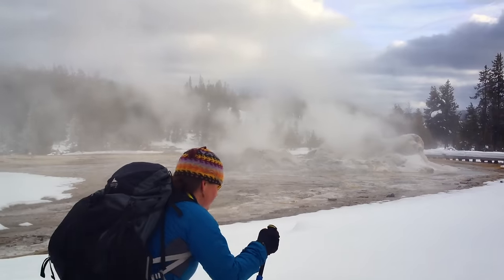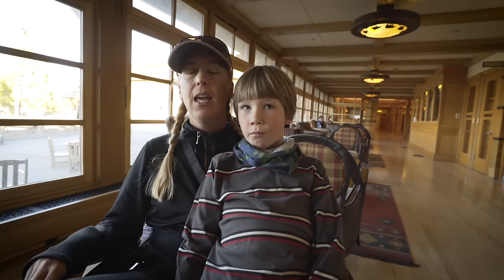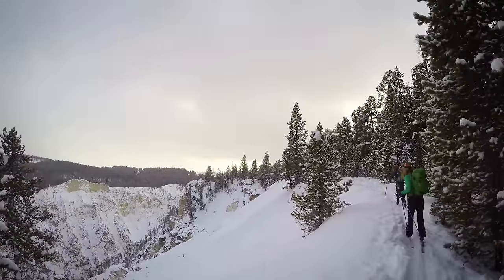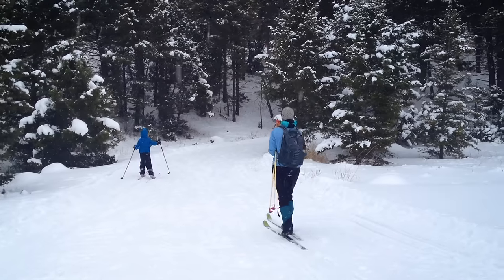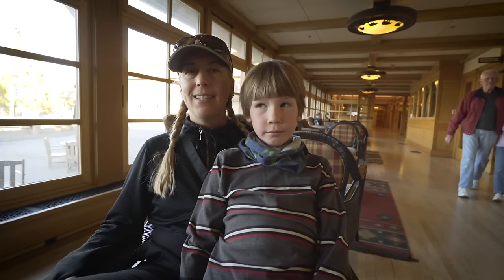My favorite time to visit Yellowstone is in the winter when we can cross-country ski and play in the snow. We have come a couple of times down here to the Snow Lodge, which is where we are right now, and it's an amazing magical experience. We've also skied up at Canyon with the Yellowstone Expeditions Yurt Camp and at Mammoth Hot Springs because we can just drive there from our house.